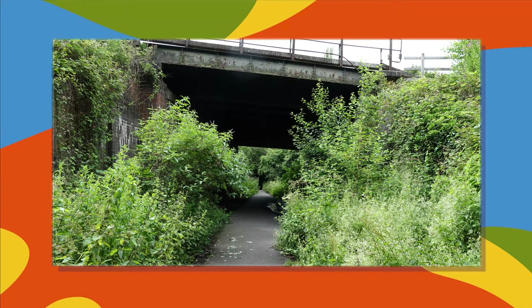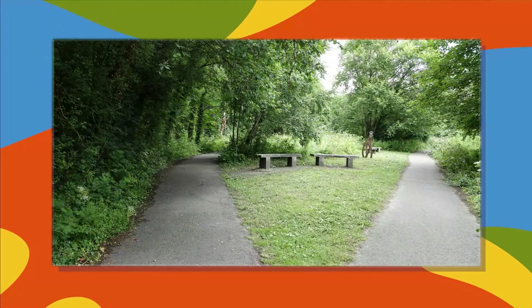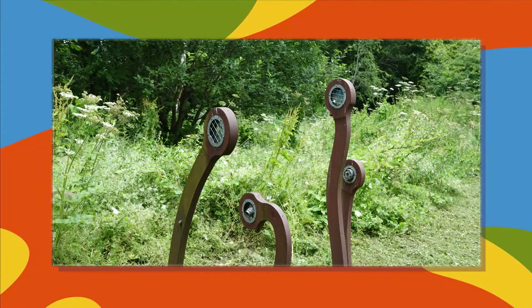A view looking back through one of the railway bridges. The path forks and there are several benches. We take the right side, which leads us past a sculpture that looks like metal levers coming out of the ground.